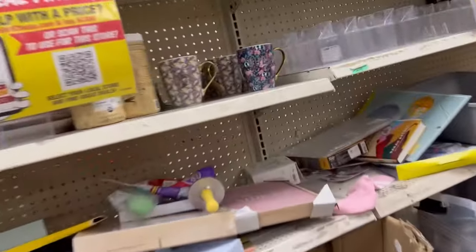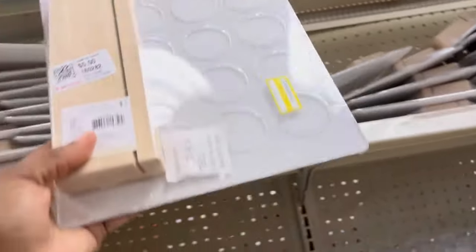So I went back over on the other side in the bins and found a few — they pretty much don't have anything else left. I'm counting out ten of these.